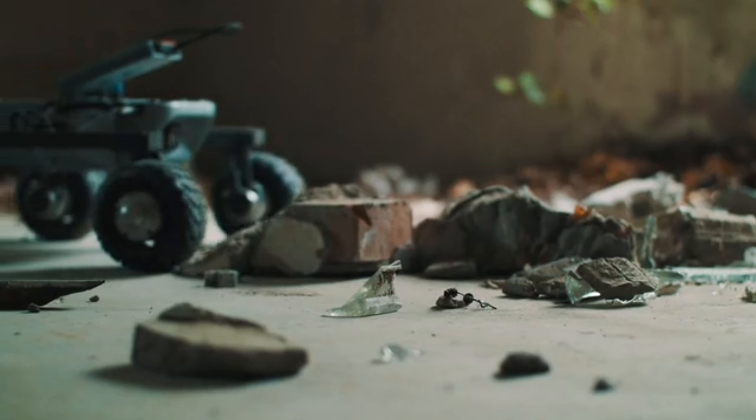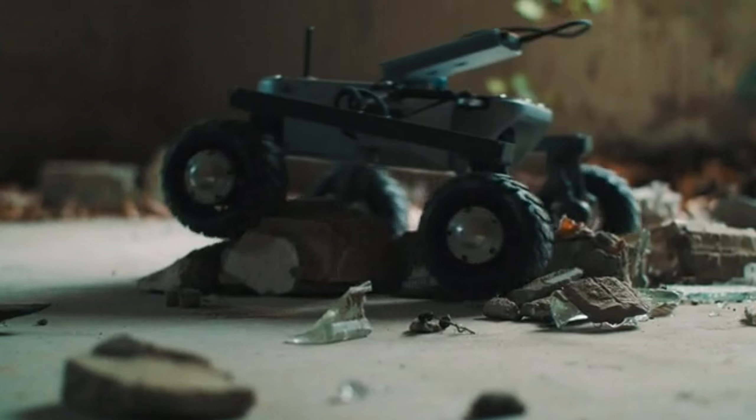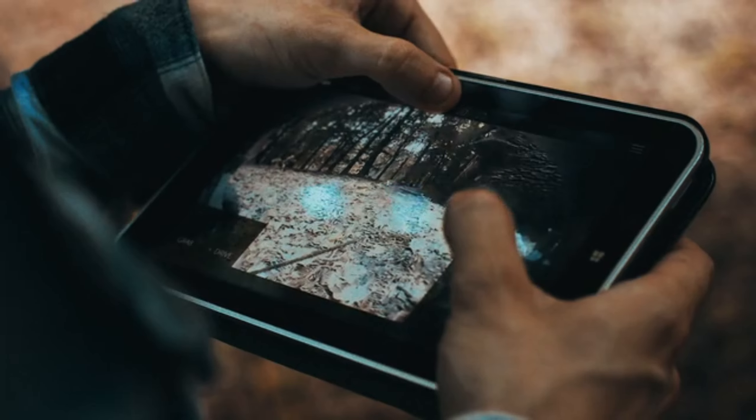All this functionality can be yours for just $1,800. Get ready for a robotic adventure.